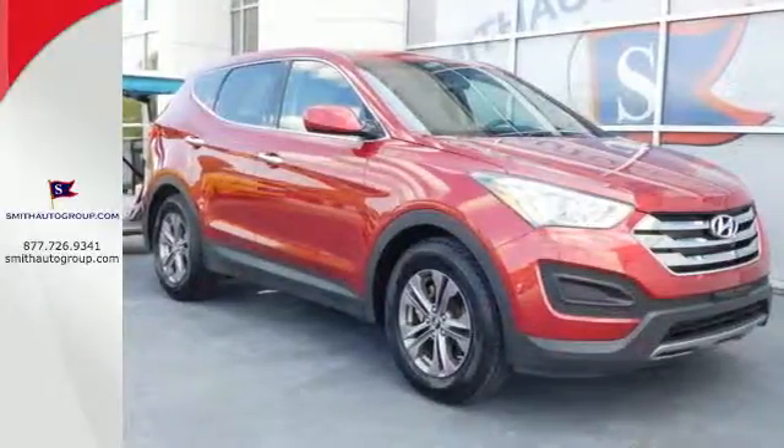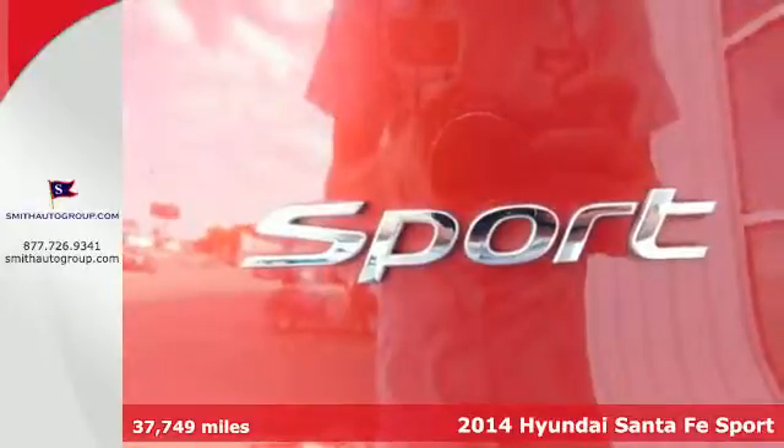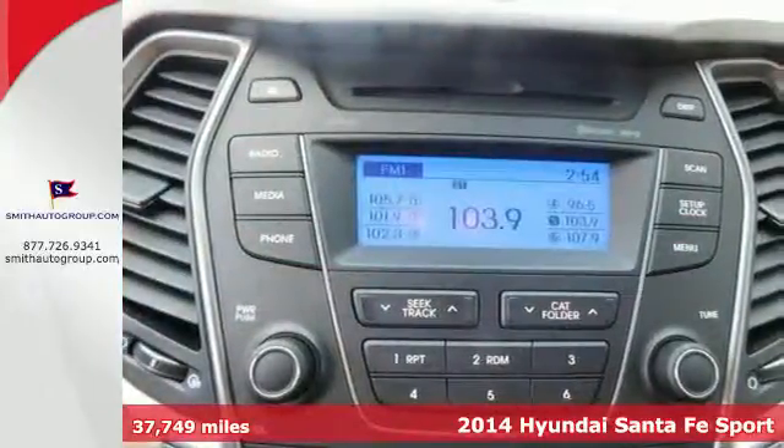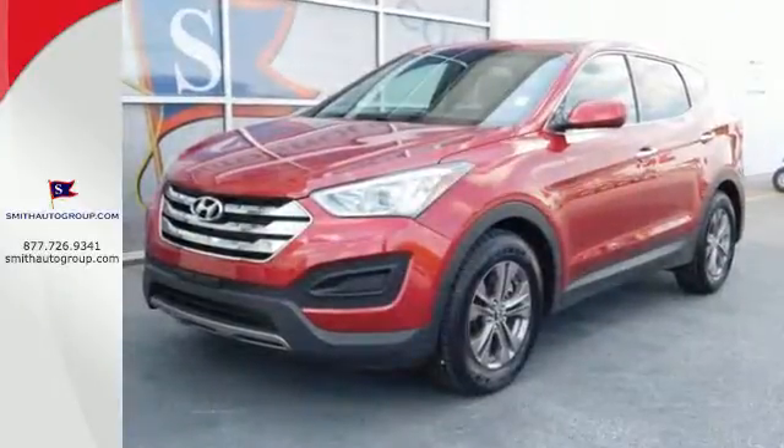It's a 2014 Hyundai Sonata Sport. Stand out in a crowd with this blend of performance and comfort. You will marvel at the details such as keyless entry, Bluetooth technology, and BlueLink telematic system.